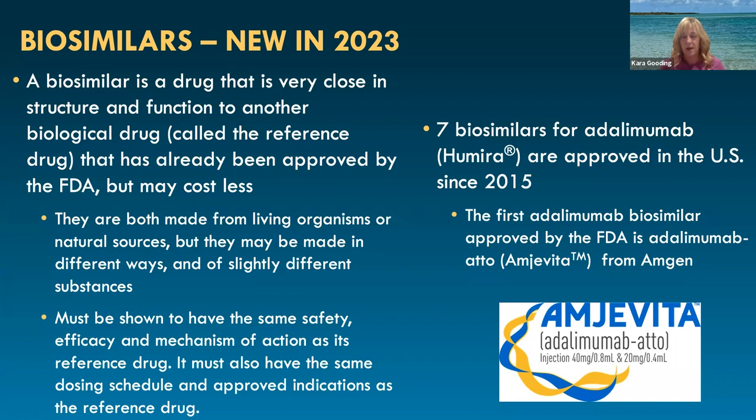They also have to have the same dosing schedule and approved ages and indications as the reference drug. There are seven biosimilars that were approved in the U.S. for adalimumab, and they've been approved since 2015. The fourth one actually just came to market recently, and that is Amgevita by Amgen.